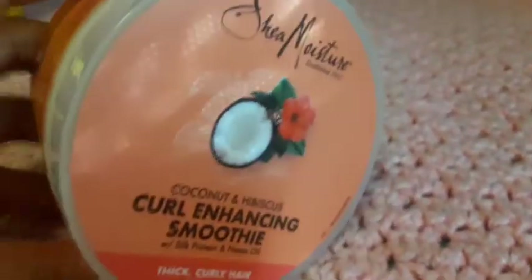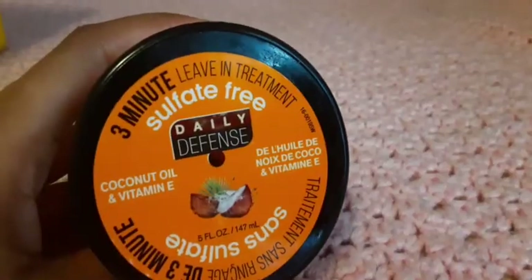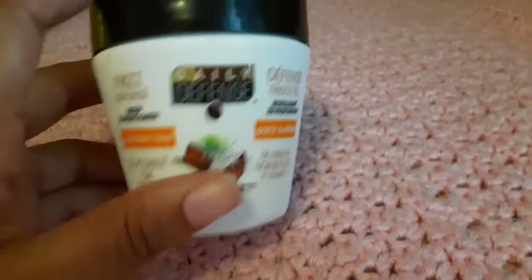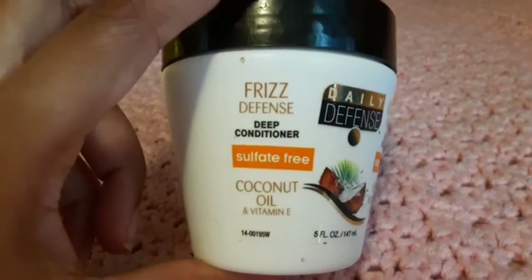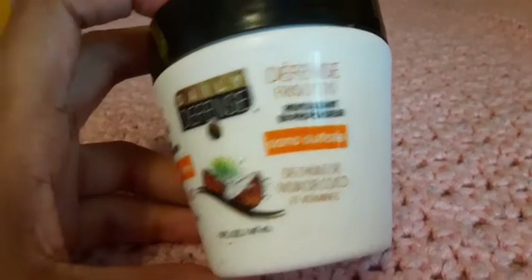I got this from Walmart — I believe it was five dollars, not sure. I have a three-minute leave-in treatment deep conditioner. I love this product, it has a lot of slip for my hair.